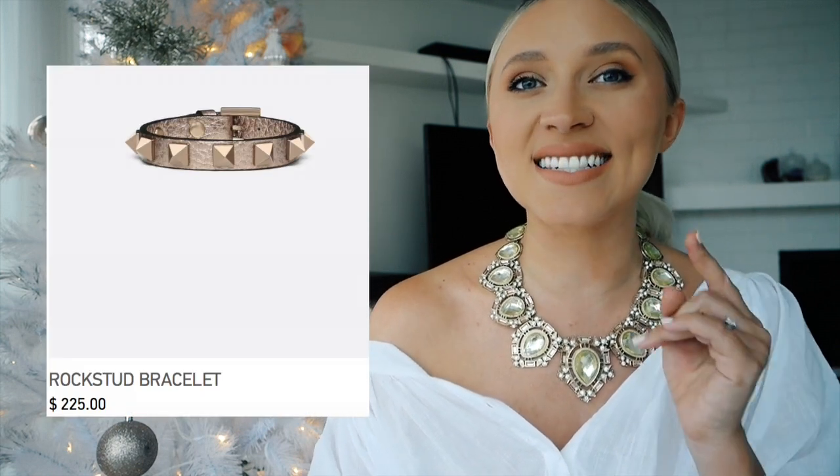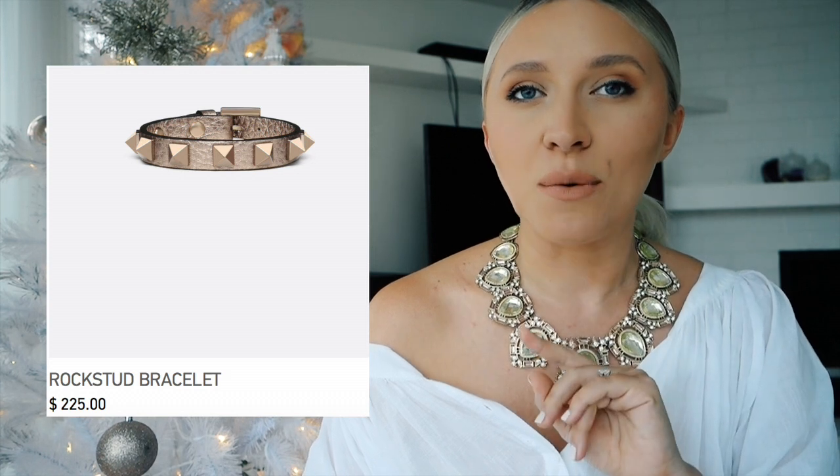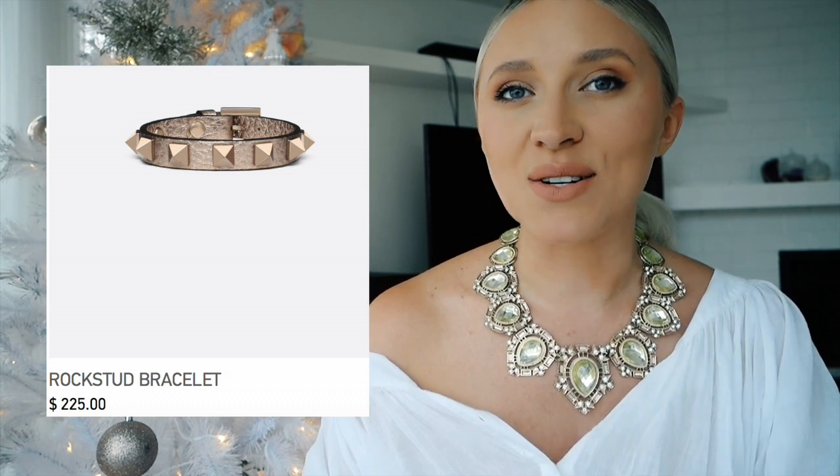There are so many options in the Rockstud collection. I found this bracelet for $225 — it's exactly the same color as my Valentino shoes, that platinum gold, and I am obsessed with it. The Rockstud collection is really affordable, starting at around $190 and going upwards, so if somebody in your life likes a little bit of rock and roll, get them one of those. Now let's get onto one of my favorite Italian designers of all time — Versace — especially for Christmas with the Baroque and bright golds.